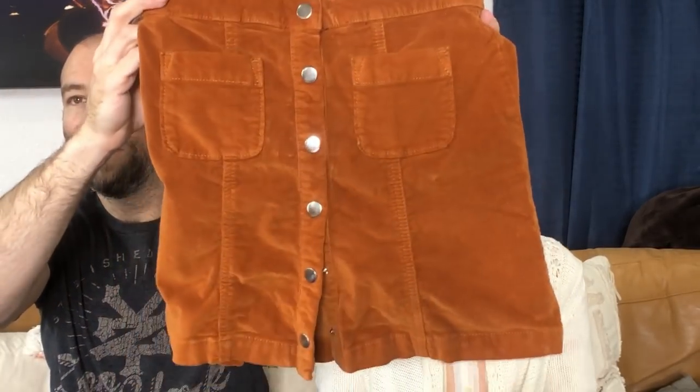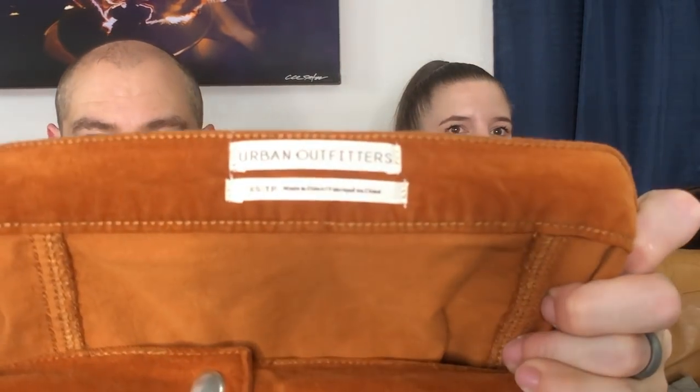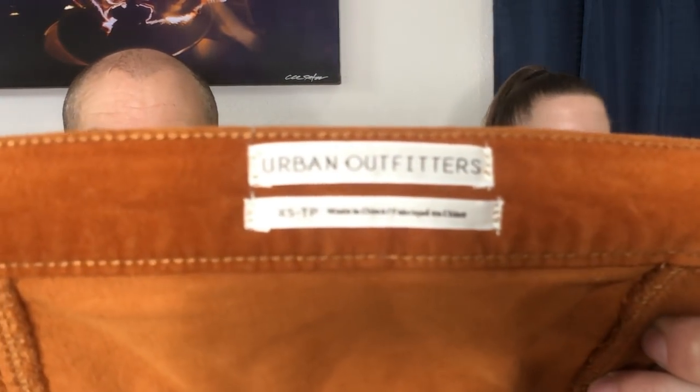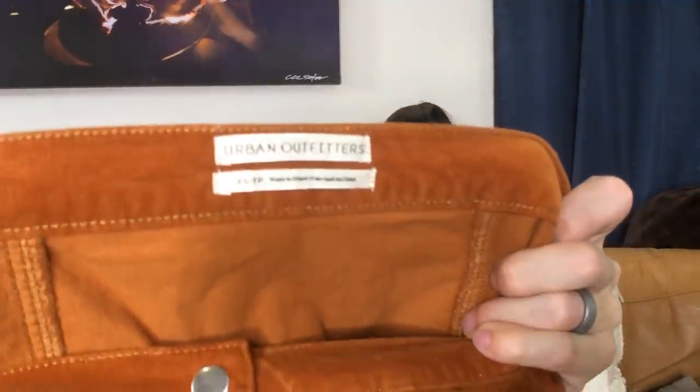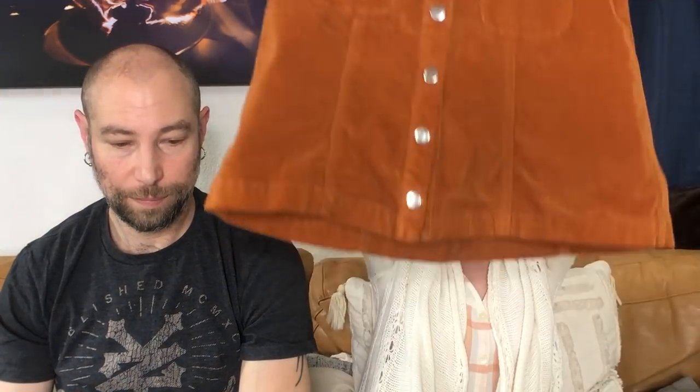You got this also — this is so on trend. Nineties are on trend and this is from Urban Outfitters, which is also having a moment. When we first started reselling, Urban Outfitters didn't use to sell, but now it's having a moment. This is a newer Urban Outfitters tag and this style is very on trend — this whole 'Clueless' look.